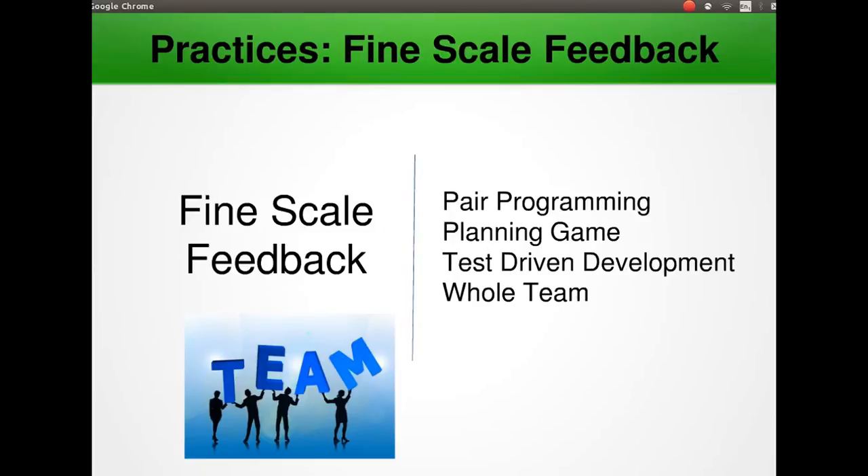Finally in fine scale feedback, we have whole team. Within XP, the customer is the one who really uses the system. XP says that the customer should be on hand at all times and available for questions. For instance, a team developing a healthcare dispensing system should include a pharmacy business partner to answer questions and assist with the design.